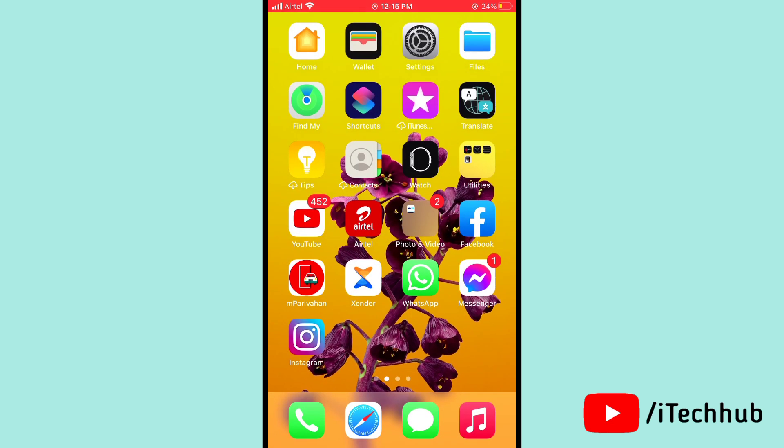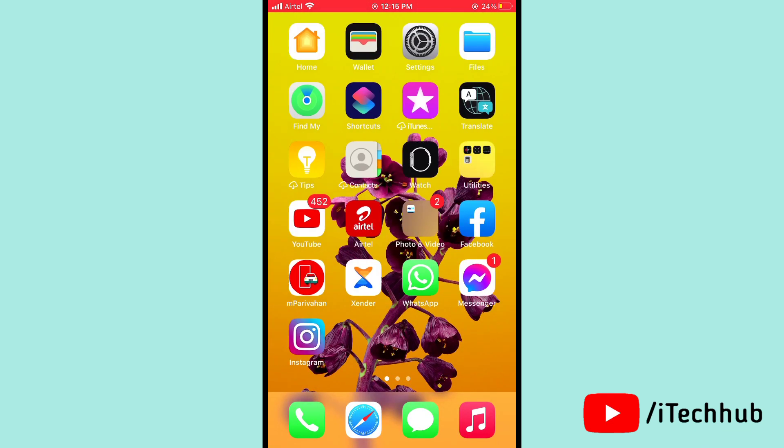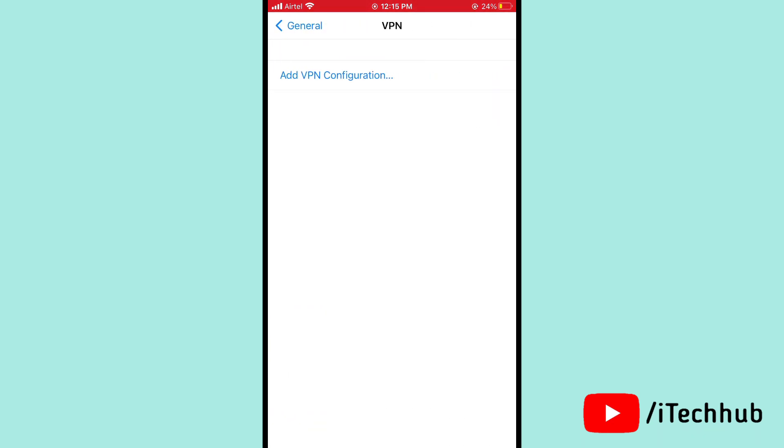The fifth solution is to disable VPN on your iPhone 12 or 12 Pro. Open Settings, scroll down and tap on General. In General, you can see the VPN option. If VPN is turned on, please turn it off, and this should easily solve your problem.